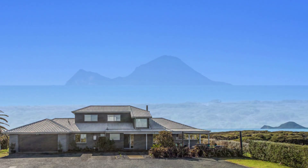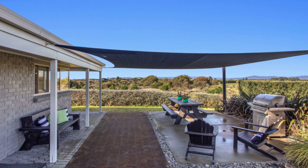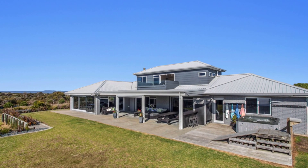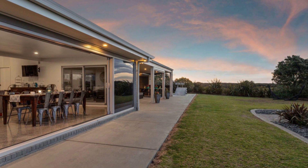The property includes private shared beach access, a long driveway, double internal access garage, and a three-bay utility shed. Close to local amenities yet tranquil, this property offers the perfect blend of sophistication, space, and natural beauty.